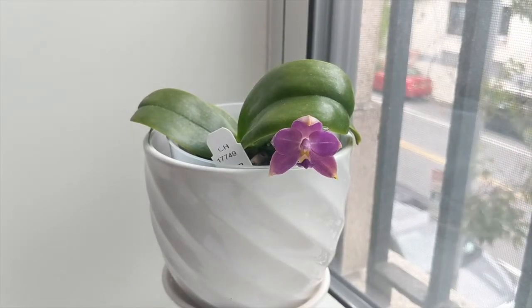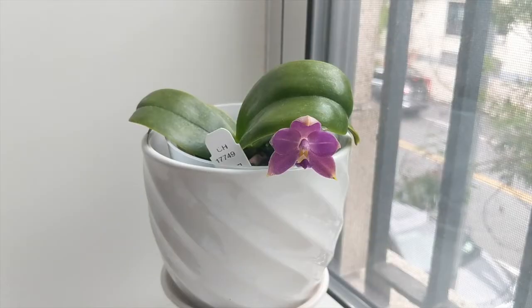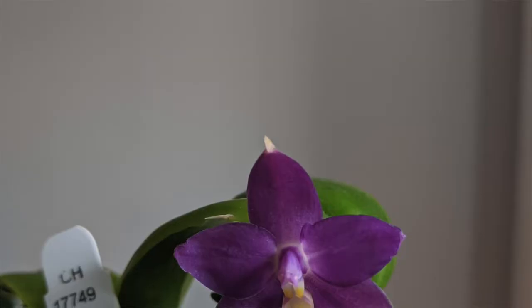There are a bunch of variations on this particular orchid. This is the variation indigo, but there are caerulea versions that are bluer, alba versions that are sort of white or creamy — very pretty. There are versions with a little bit more green on the petals, as well as magenta versions. There are a lot of variations and they're all beautiful.